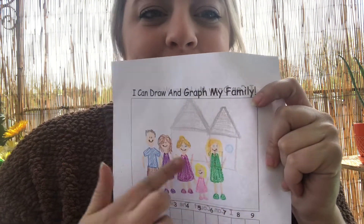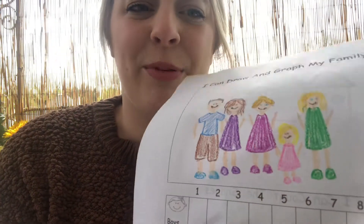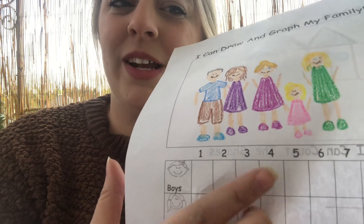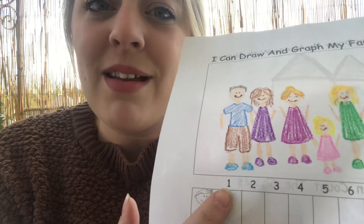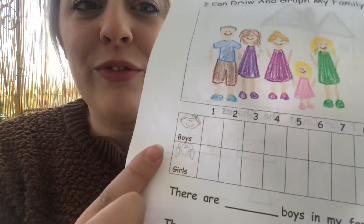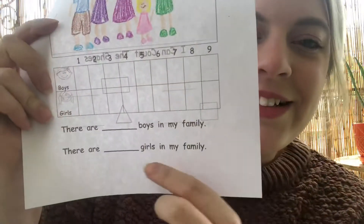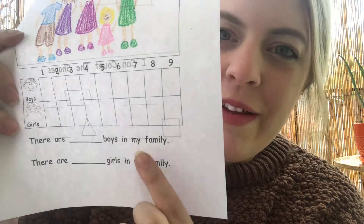What you would do next — see where it says boys, it's kind of hard to see because I printed on the back — count up how many boys and put an X, a circle, or a check mark. Then for girls, do the same thing: count up how many girls. Then there's a fill-in-the-blank down here that says 'There are blank boys in my family, there are blank girls in my family,' so you'll fill that out.